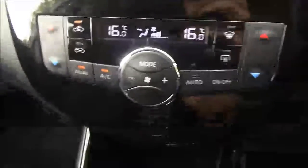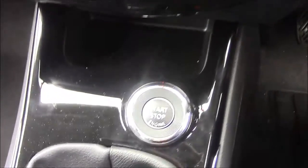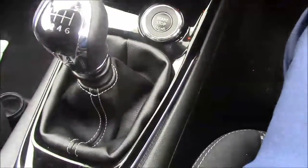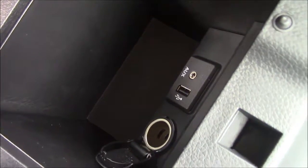On the centre console you have dual zone climate control. Further down you have the button for the start-stop technology, and further down is the 6-speed manual transmission finished with chrome and leather detailing. Further up there is a manual handbrake, a couple of cup holders and a leather armrest. Lifting that up you can see it does come with deep storage units, including an AUX port, USB port and a 12 volt socket.